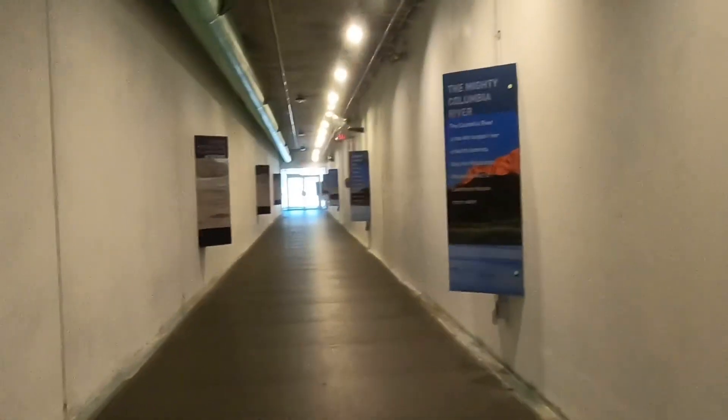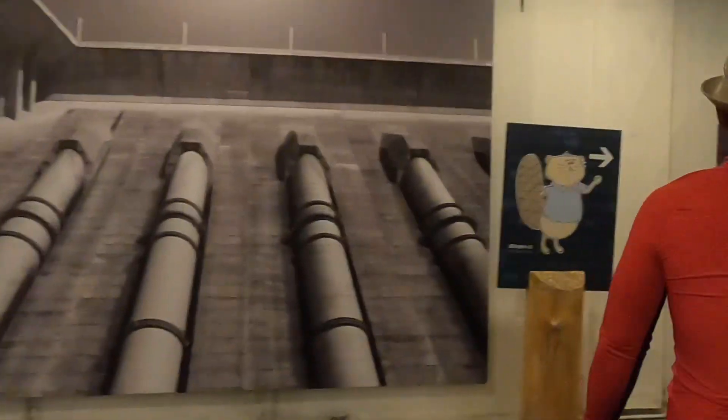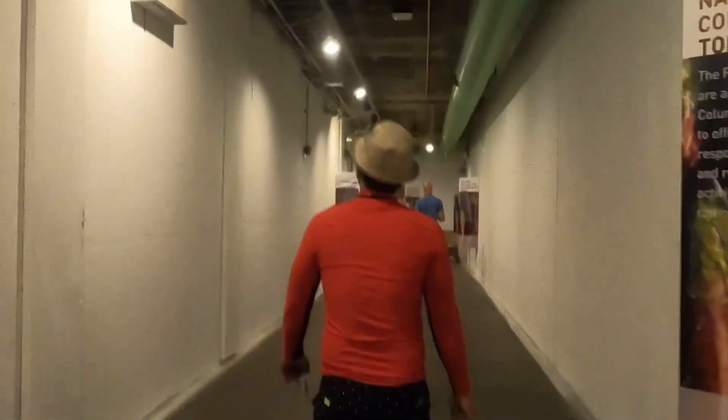Whether you're on a guided or self-guided tour, you'll be able to take an elevator to the top of the dam for a breathtaking downstream view of the Columbia River valley.